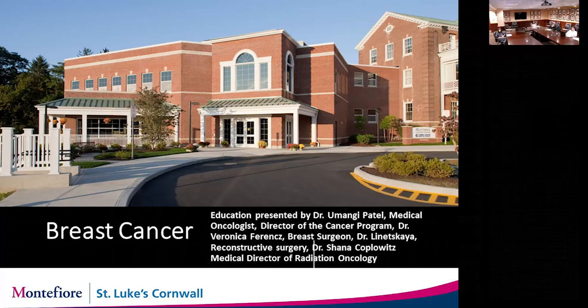Good evening everyone. Thank you for joining us. We'll be covering a wide range of breast cancer management this evening. I'll start with breast cancer genetics and incidence as well as risk factors. Then each physician will carry on with management of breast cancer surgery, radiation therapy, chemotherapy, and so on. I'm Dr. Patel, a medical oncologist and medical director for Cancer Services at Sparrow Hospital.